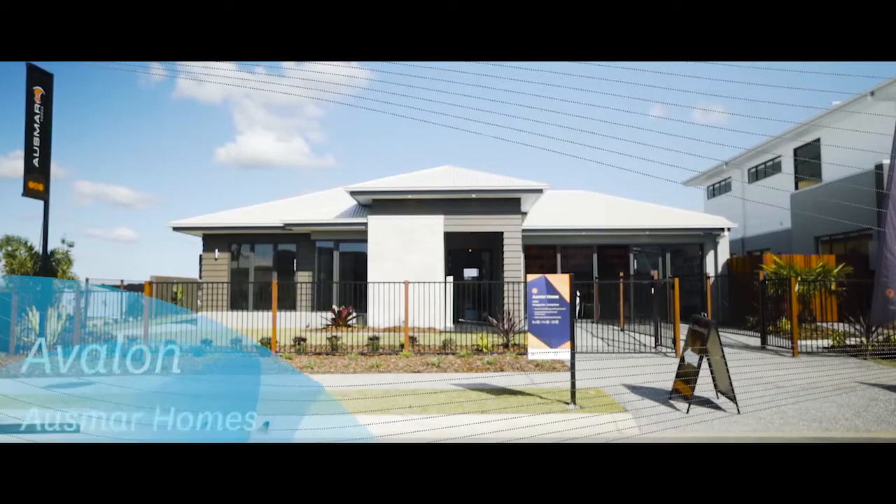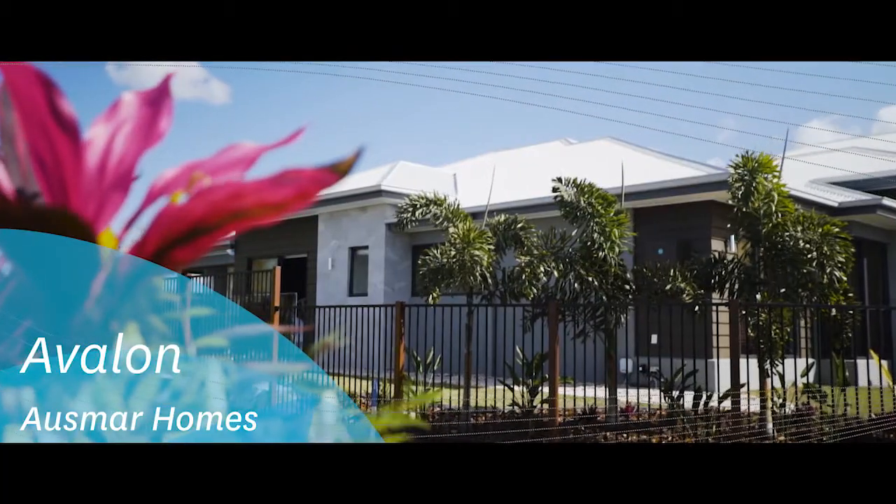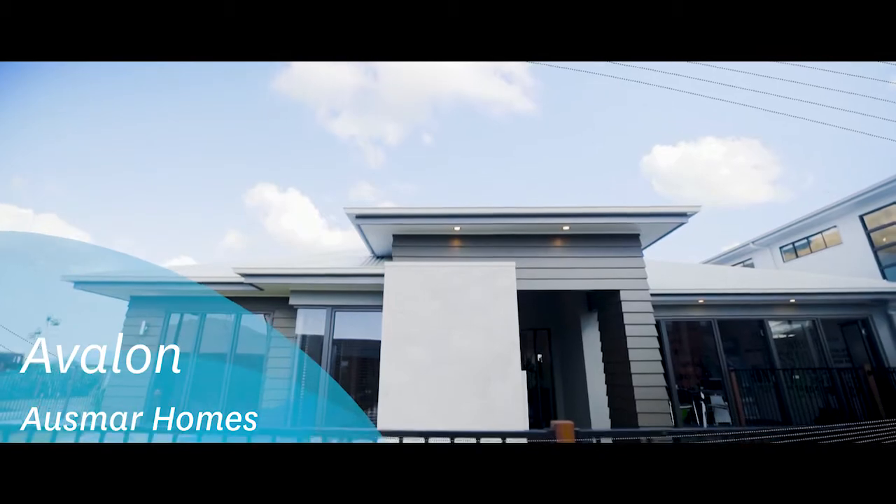Hi, my name is Rusty Manser and I work for Osmar Homes. I'm in the Aura Display Village and my home is the single-storey Avalon home.